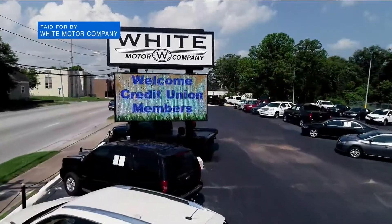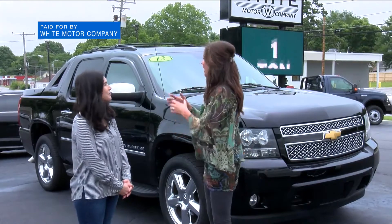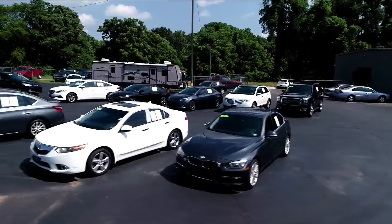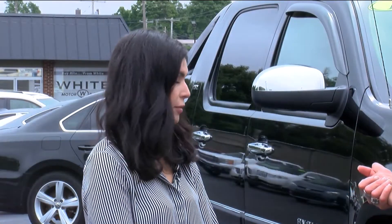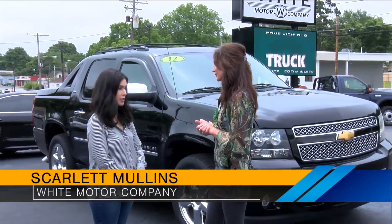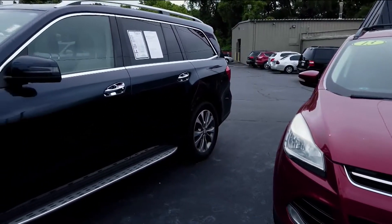Here at White Motor Company, where they have the best selection of beautiful cars. This is Scarlet Mullins, she's in finance and administration. This lot is completely full — and how do you do that? Not all car lots have as much selection as you have. That is an issue right now, but our buyers work really hard to research and find the best cars and not just the best cars, but the best prices, so that we can pass that on to our customers.